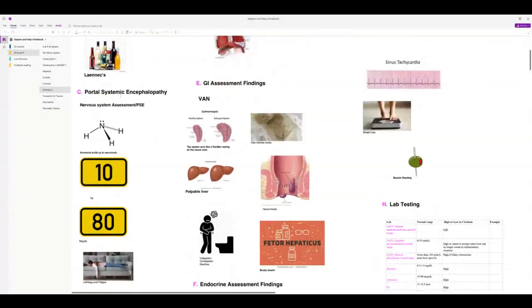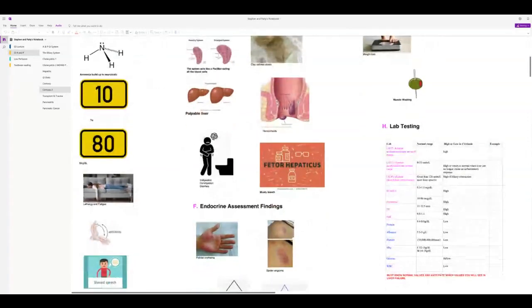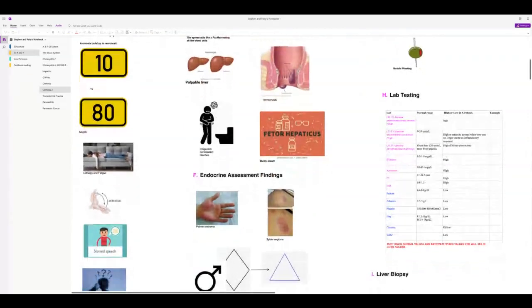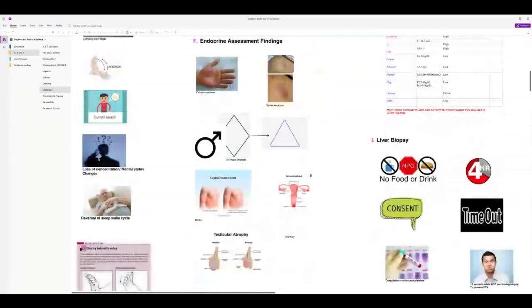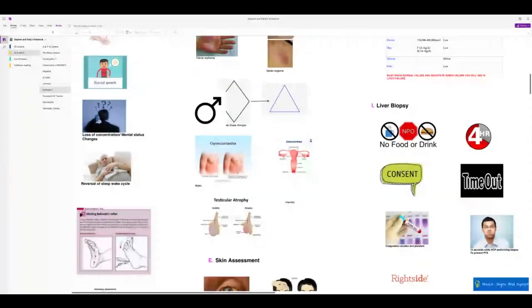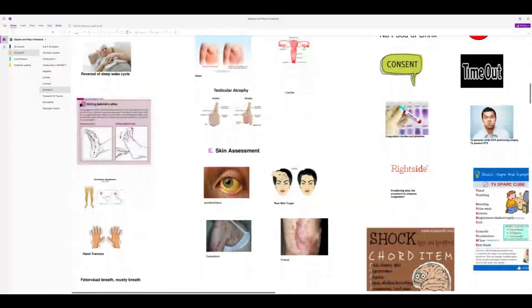Encephalopathy symptoms are caused by ammonia buildup — ammonia is neurotoxic. The normal ammonia level is 10–80. Expect it to be elevated in cirrhosis. Symptoms include lethargy, fatigue, asterixis, slurred speech even without drinking, loss of concentration, altered mental status, reversal of sleep-wake cycle, Babinski reflex (normally only in infants), peripheral neuropathy, and hand tremors.